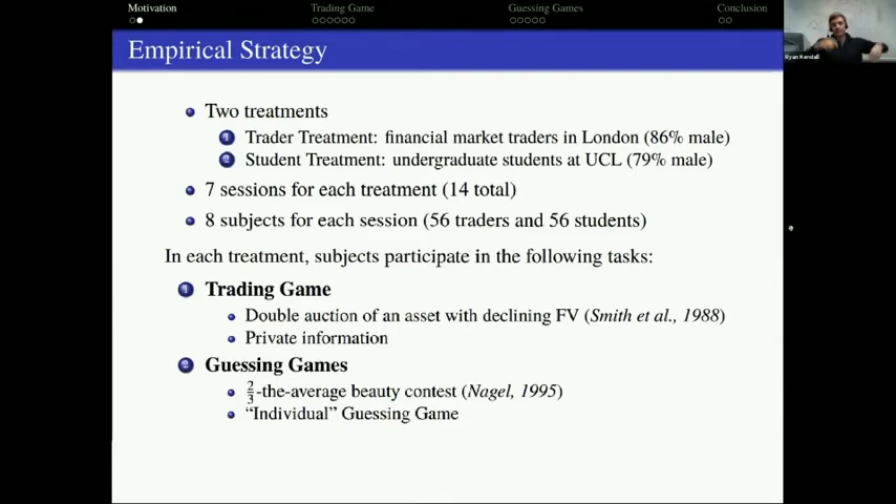The second type of game we had subjects play is the guessing game — the two-thirds average beauty contest from Rosemary Nagel's 1995 paper. It's a super classic. It would be interesting to see what professional traders do in this classic game. But our twist is that after they play the original guessing game, we have a novel individual guessing game that lets us tease apart a subject's ability to be sophisticated from their belief about the ability of others.